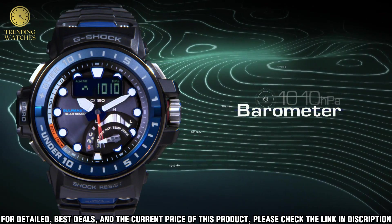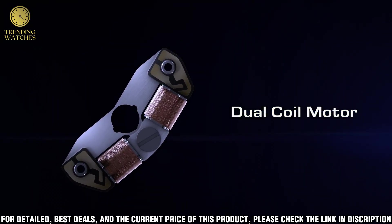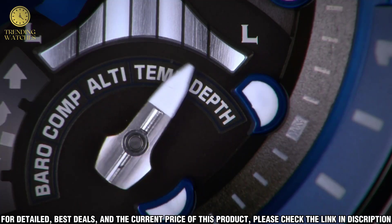Thermometer: a built-in temperature sensor measures the ambient temperature around the watch and displays it on the LCD. Range: minus 10°C to plus 60°C.